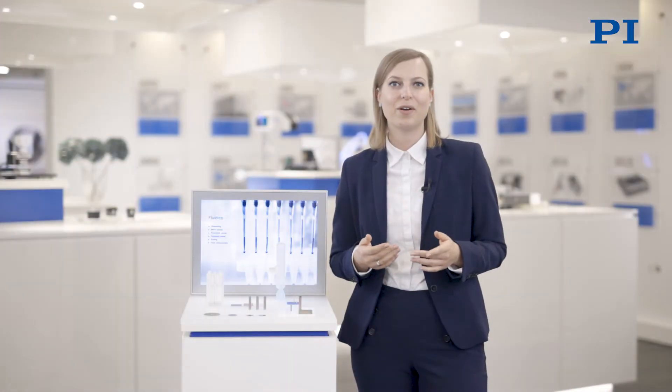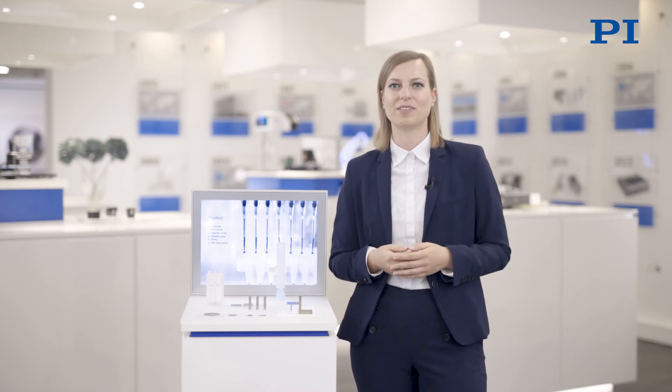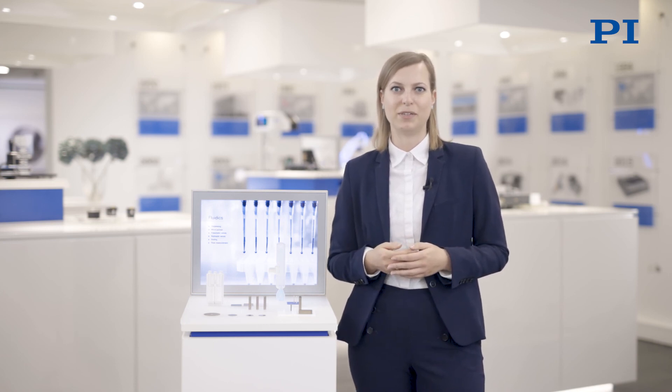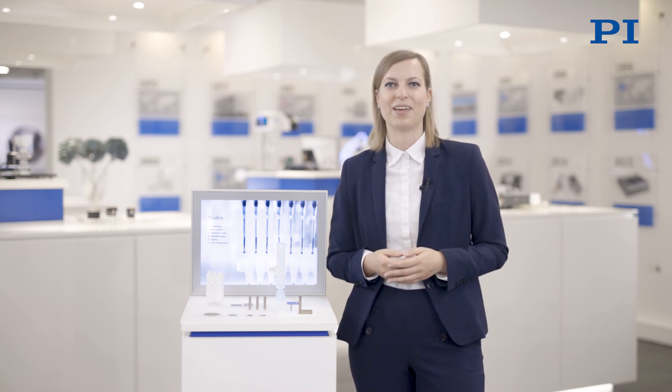So how can our piezo experts at PI support your specific application? In addition to our standard piezo products, we manufacture customized components and can also equip them with flexible PCBs that we glue or solder on. Just talk to us about your application needs.